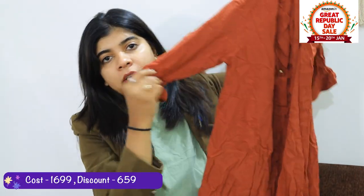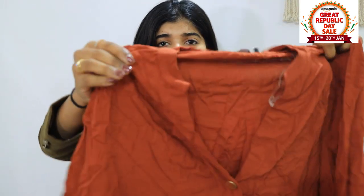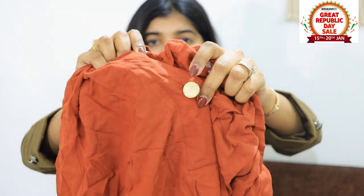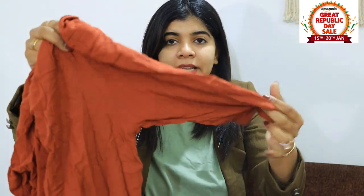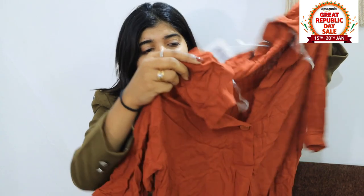Coming to my next piece — this beautiful shirt dress. Look at the colour, it is a very rusty brick colour — not red, not orange, but a very beautiful brick colour. There is a golden colour button here which is very smart. The length of the sleeves is very proper. I am sorry there are a lot of creases because I haven't ironed it.